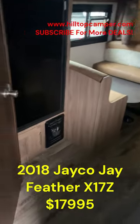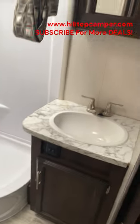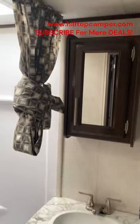Quick look at the 2018. This one's clean too. Here's the bathroom in the 18 — that is a medicine cabinet.